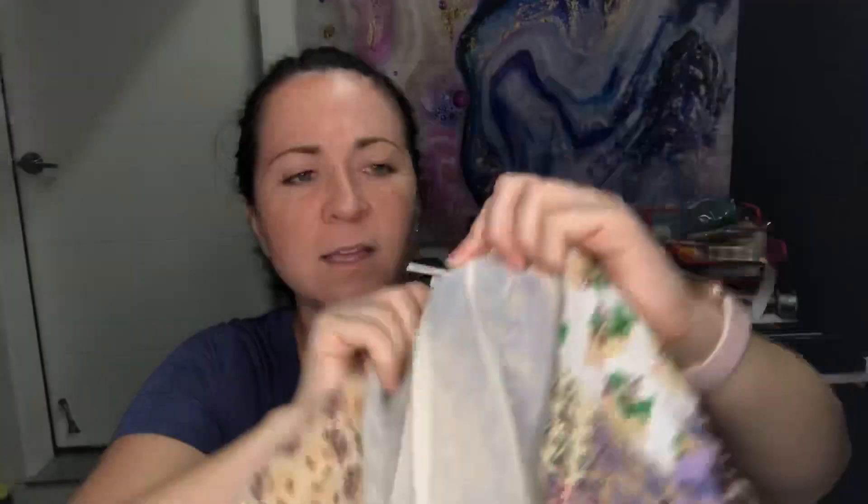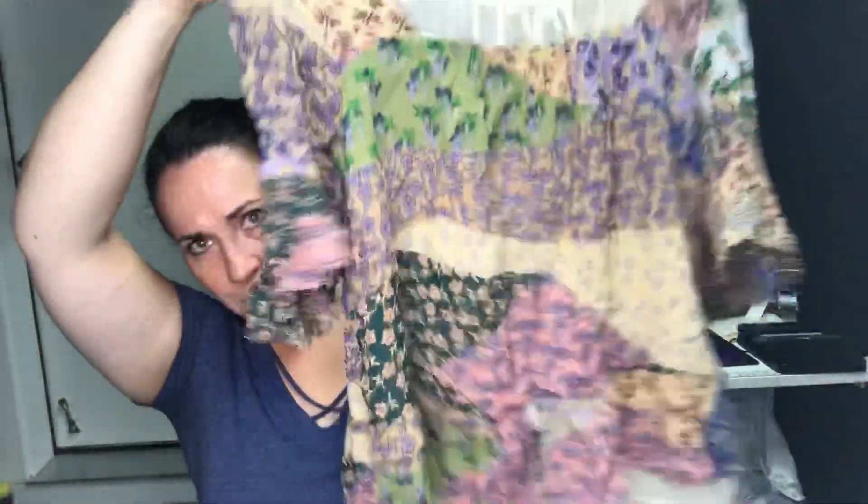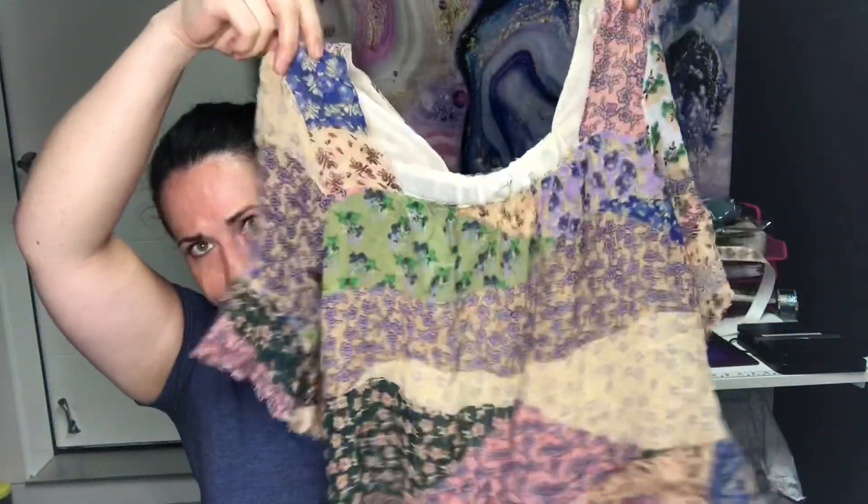Next is Floriette, also sold at Anthropologie, size small. It has a little boho look to it with patchwork detailing.